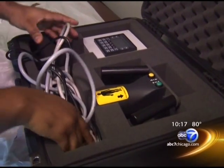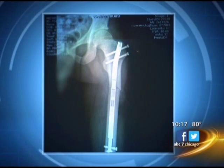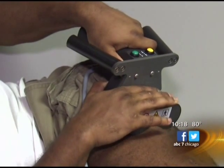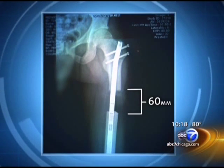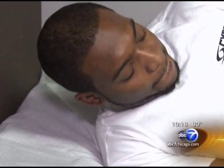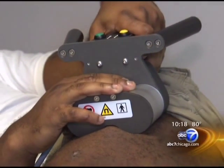A titanium rod is surgically implanted into a patient's thigh bone. A magnetic generator is then placed over the leg, and when it's turned on, the telescopic rod actually pulls apart, creating room for new bone to grow. It's done for a few minutes several times a day.